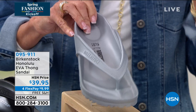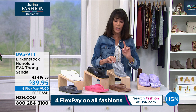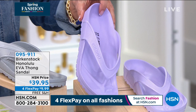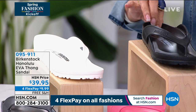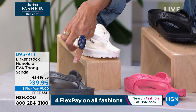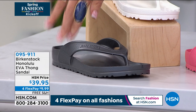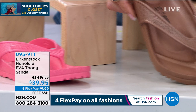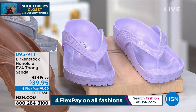$39.95 and free shipping and handling. Everything today for spring fashion is on your four FlexPay payment, which means five payments on your HSN card. Your color choices: the metallic silver, Purple Fog, black, white, metallic anthracite, watermelon, and metallic copper. All of your colors at $39.95. Sizes start at five, five and a half, going up to 11, 11 and a half. Miss Courtney Kaiser is going to walk me through this. Super, super lightweight — they weigh nothing. And whenever we have that very special contoured footbed, you're going to get all the support.